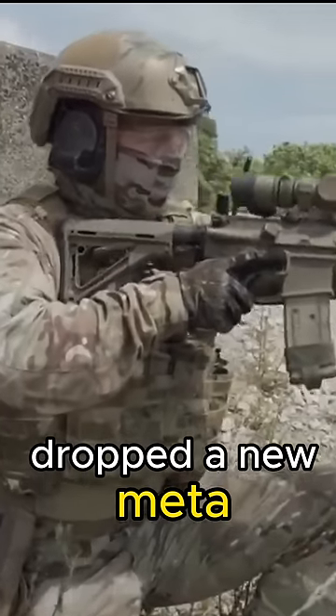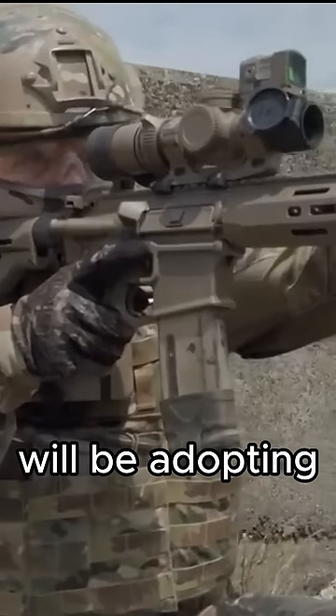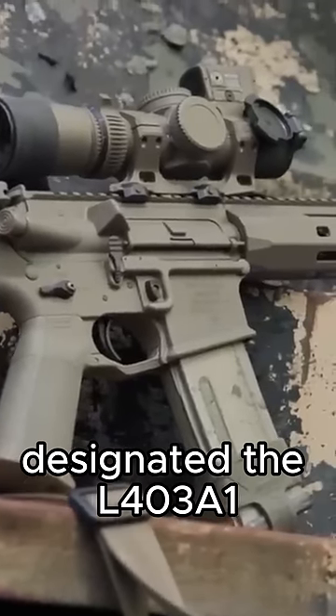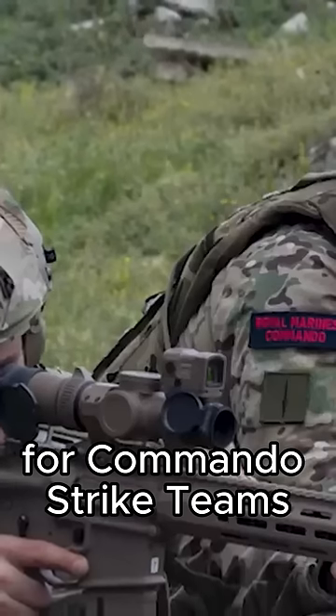Well, boys, it looks like the Brits dropped a new meta just in time for Modern Warfare 3. The British military just announced that Royal Marines and Special Operations Soldiers will be adopting the Knights Stoner 1, designated the L403A1. As part of Project Hunter, Defense Equipment and Production procured the new alternative individual weapon for Commando Strike Teams.